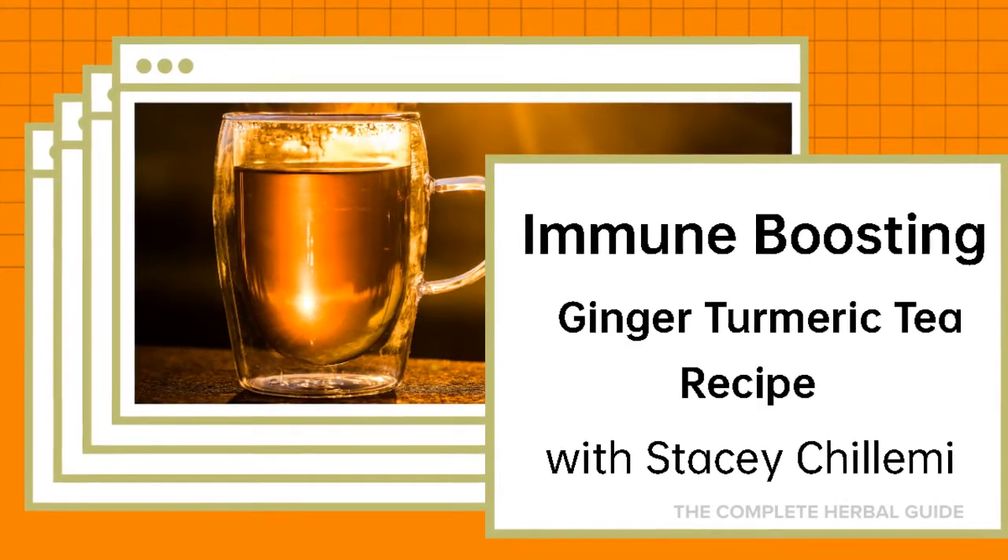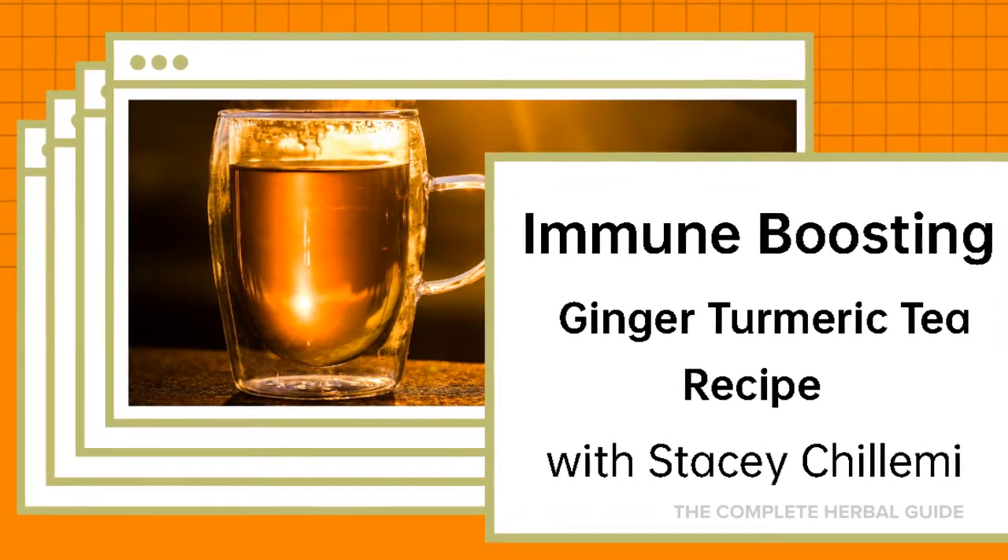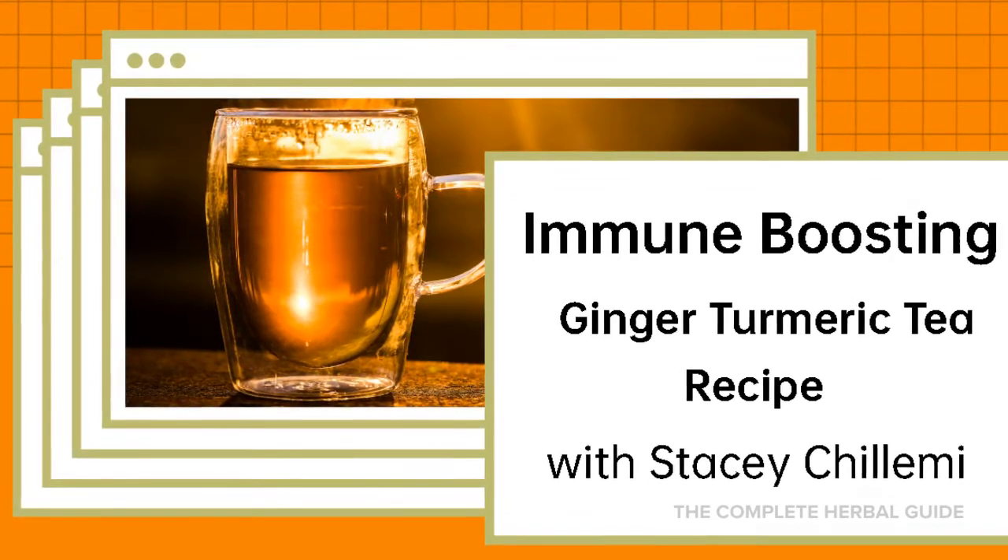Today I'm going to teach you how to boost your immune system with this great tea recipe. It's Ginger Turmeric Tea with Stacey Chalami.